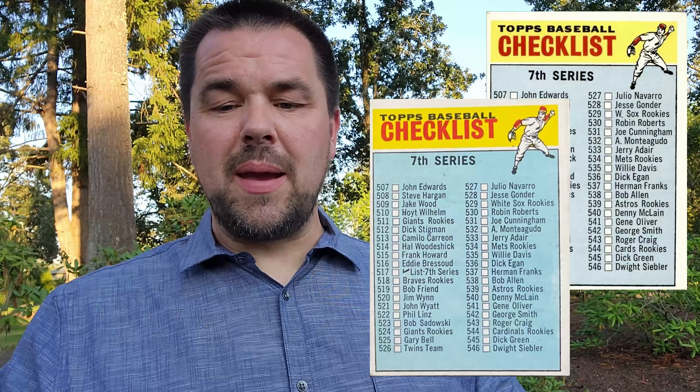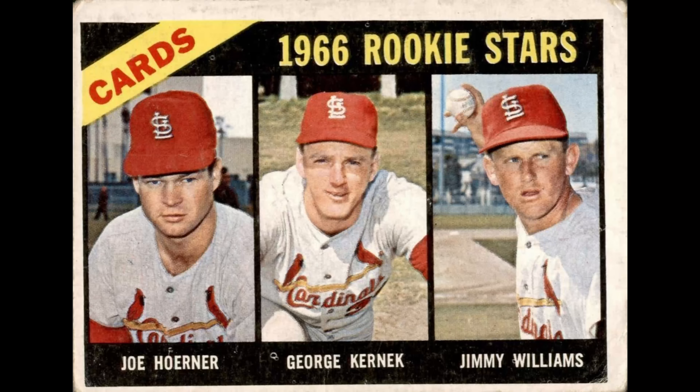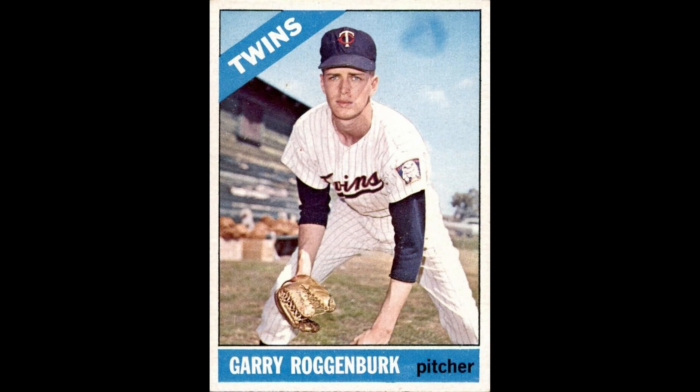Card 517, seventh series checklist — this checklist also has errors. Number 529 has W or the word 'White' spelled out, so again an abbreviation; you can see the difference where they changed the font size. They had to abbreviate the word to make it smaller. Card number 544, Cardinals Rookies — Jimmy Williams' name is misspelled: 'Jimmmy' with two M's; it should only have one. Card number 559, Robert Pena — date of birth should be 1937. Number 582, Gary Waslewski — there are some wispy blue circles in the sky.